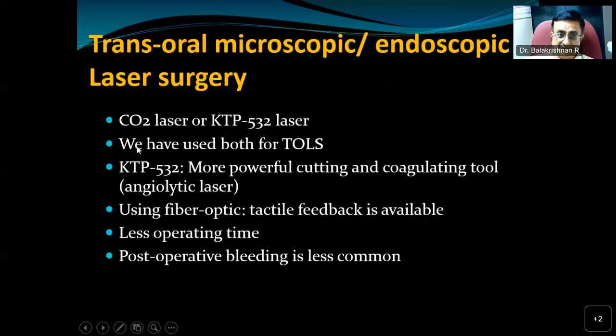For supraglottic malignancy, we can use either CO2 laser or KTP532 laser. The advantage of the KTP532 is that it is a more powerful cutting and coagulating tool since KTP is an angiolytic laser — operating time is much less compared to CO2 laser, which tends to cause more bleeding in supraglottic work. KTP532 also allows use of fiber optic cables, giving tactile feedback — you can feel the hyoid bone and thyroid cartilage as you operate, making the procedure quicker. Postoperative bleeding is also less common with KTP532.